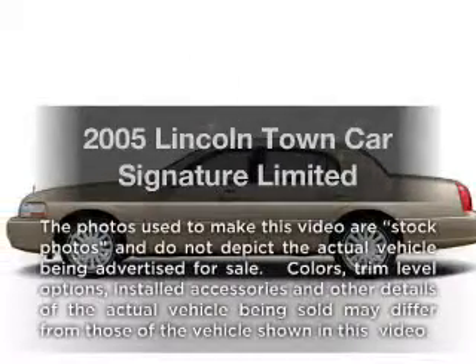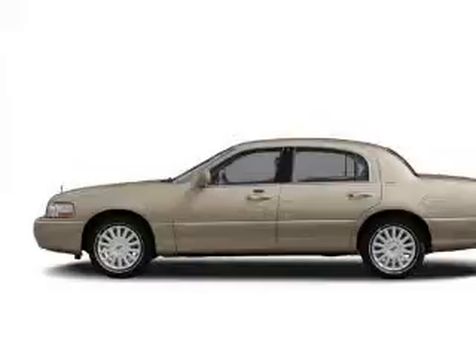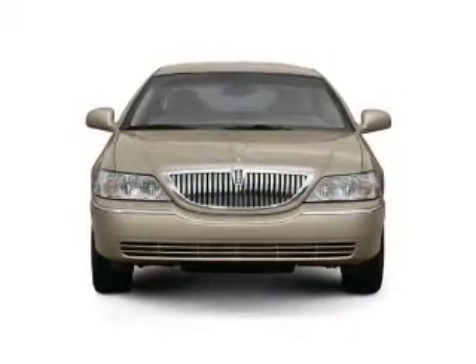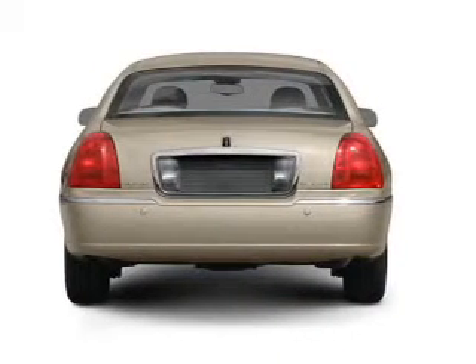Imagine yourself in this 2005 Lincoln Town Car — everything you need under one roof with this great vehicle. With a powerful 8-cylinder engine, the powertrain includes rear wheel drive driven by an automatic transmission.